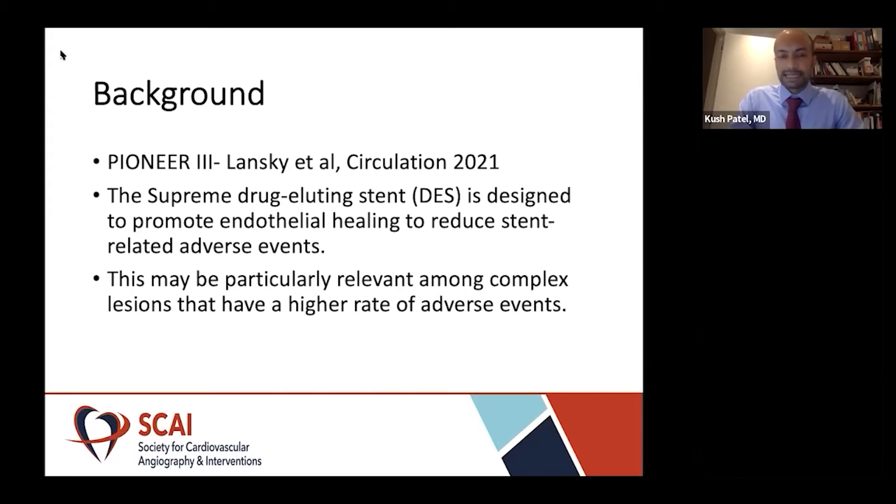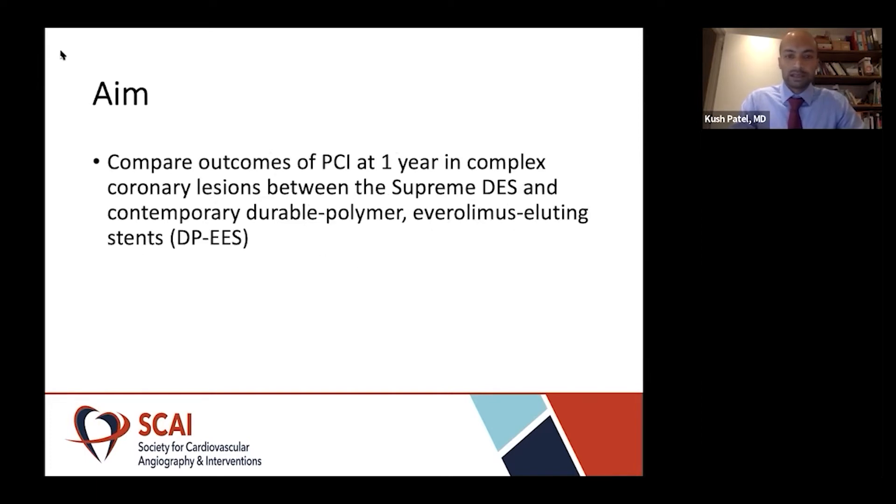The Supreme Drug Eluting Stent is designed to promote endothelial healing to reduce any stent-related adverse events, and it's particularly relevant potentially in patients with complex coronary lesions, where we know they have a higher rate of adverse events. This sub-study aimed to compare the outcomes of PCI at one year in complex coronary lesions between the Supreme drug eluting stent and standard of care, which is a durable polymer everolimus eluting stent.